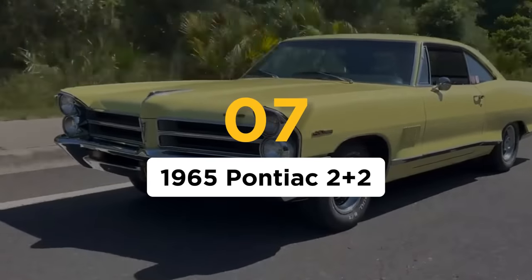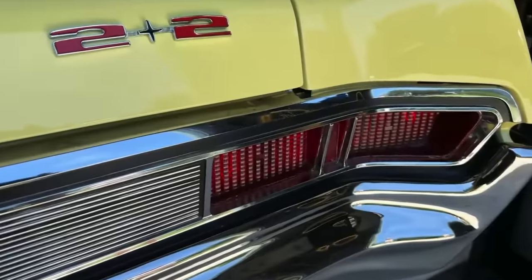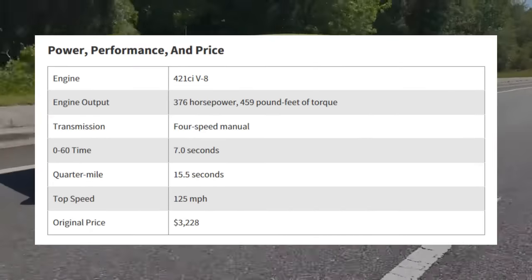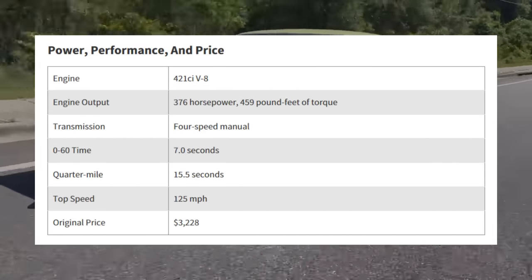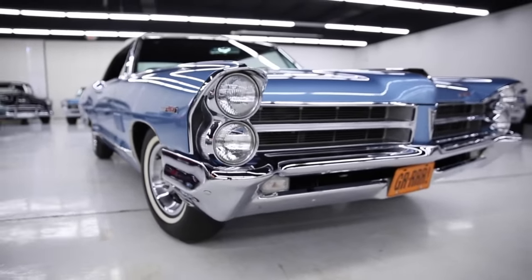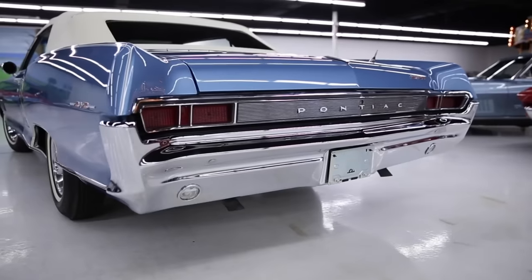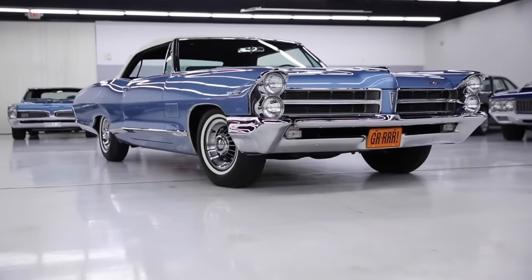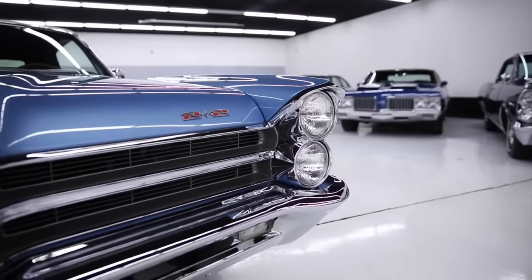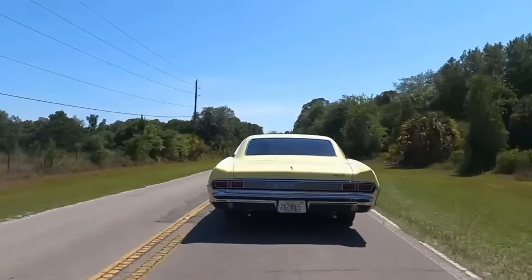Number 7: the 1965 Pontiac 2 Plus 2. While the GTO was stealing all the thunder, Pontiac quietly made another kick-ass muscle car in the mid-60s. GTO sounds way cooler than kindergarten math, but the 2 Plus 2 was more powerful — the GTO's 325-horsepower 389 was dwarfed by the 1965 2 Plus 2's 376-horsepower 421 engine, and Pontiac advertised the car as the GOAT's big brother. The 2 Plus 2 started as a trim option on the Catalina in 1964, became its own model by 1965, then reverted to a trim in 1967 before being discontinued. Despite being a sharp-looking performance ride, as Hagerty reported, less than 28,000 units were sold in four model years — even at a Pontiac gathering, it's a rarity.